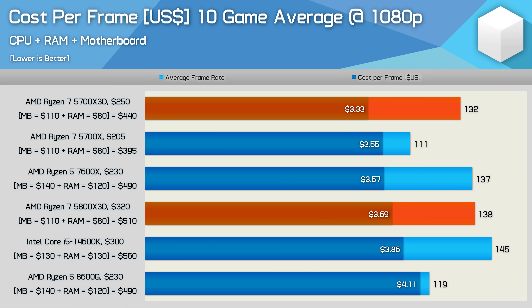Taking our 10-game average, let's make some cost-per-frame calculations. I'm going to skip comparing CPU prices alone, because most people interested in a 5700X3D are already on AM4 using a 3000, 2000, or even 1000 series processor, looking for a cost-effective, quick and easy way to breathe new life into their existing PC. But if you're building a new PC and want the most bang for your buck, you'll want to know how these platforms compare in terms of cost per frame.